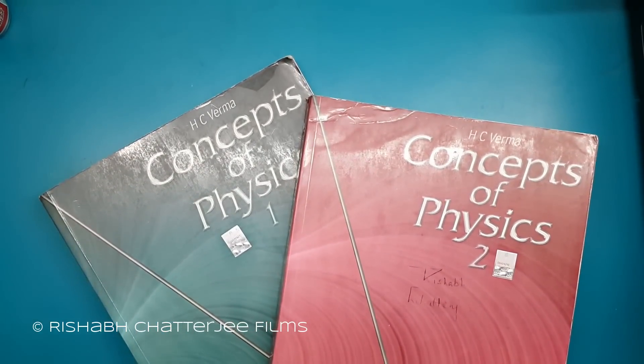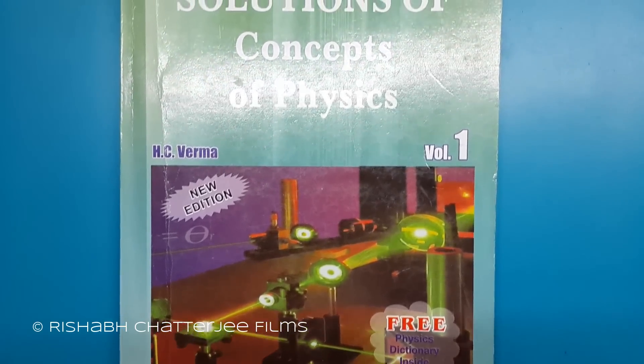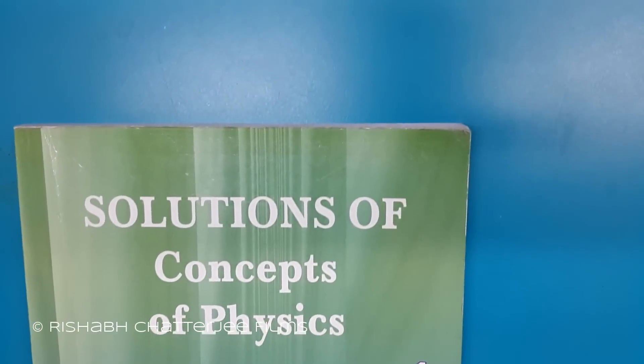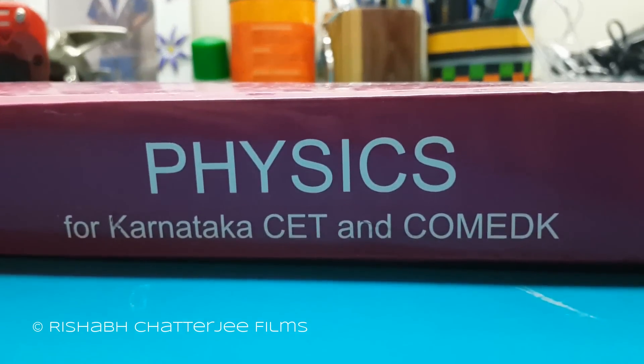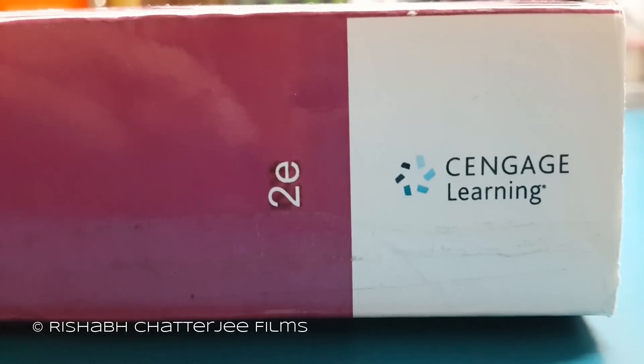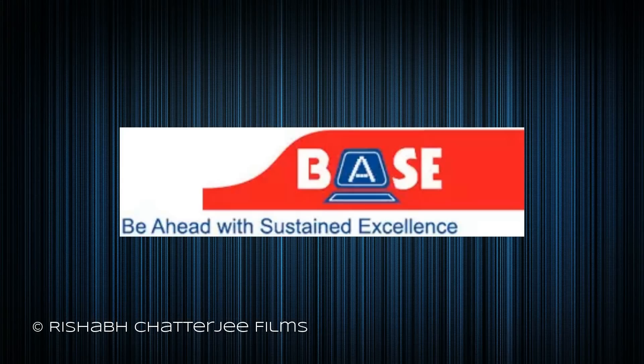Solutions to H.C. Verma are available from third-party sellers, but there is no guarantee that the solutions are correct. If you are preparing for KCET and COMEDK, then you can follow books from Cengage publishers in partnership with BASE Coaching Institute.